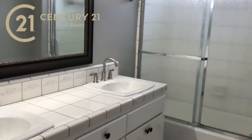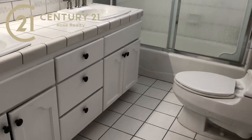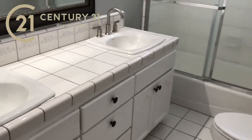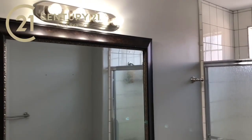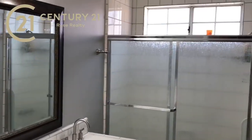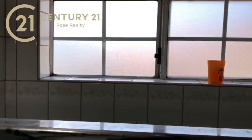Here is another bathroom. This bathroom is original but it's very clean — looks like it's been taken great care of. It has a nice portrait mirror, newer light, and again a tile shower — not fiberglass, it's a real tile shower.